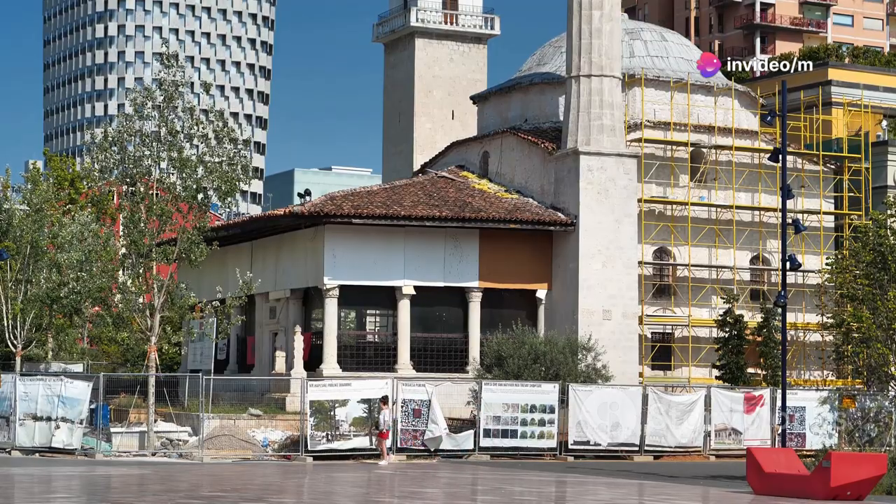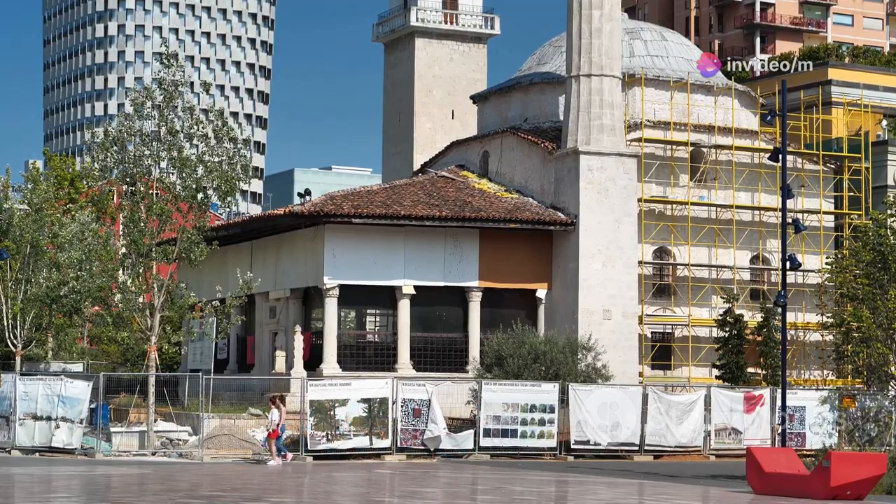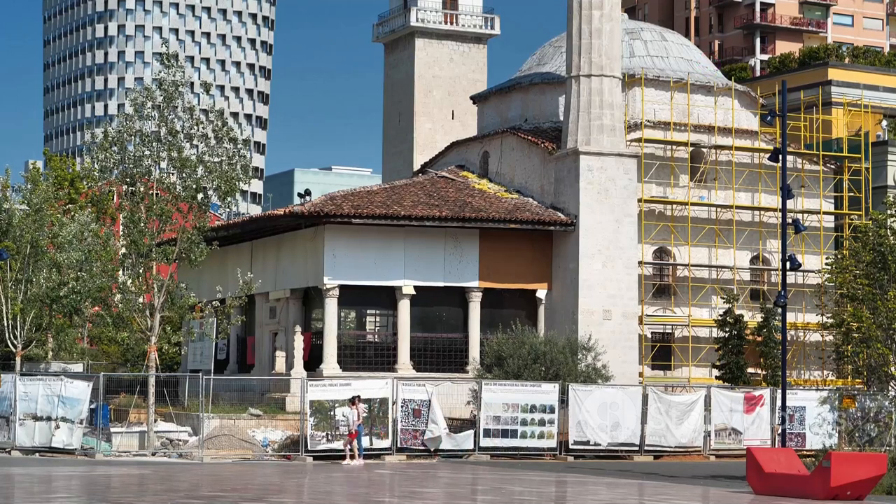For a bit of history, head over to the National History Museum and the Ethem Bey Mosque. You'll be amazed by the stories this city holds.